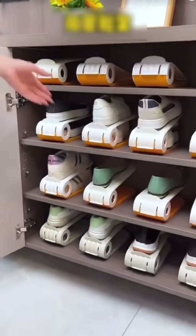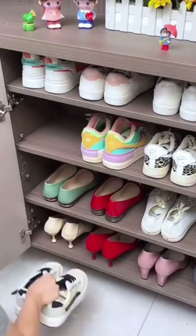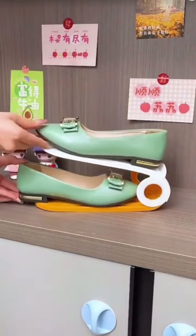No wonder our neighbor's shoe cabinet is so tidy — they've been using this double-layer shoe rack. Previously, all the space above was wasted. The design features double-layer stacking with adjustable height, so shoes of all sizes can be stored for a neat look and to save space at home.